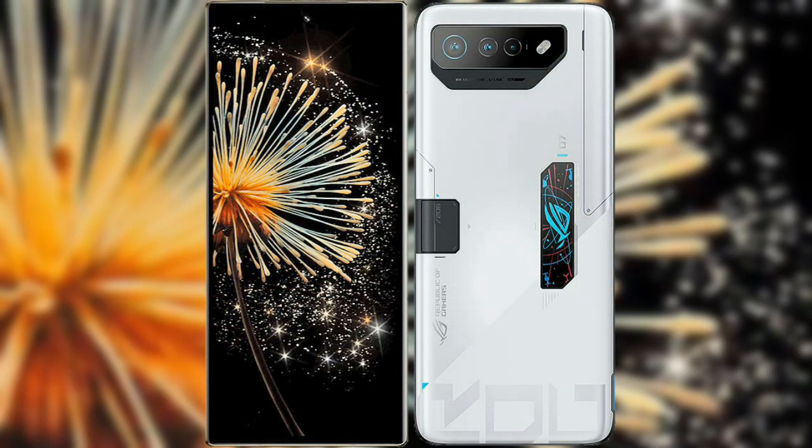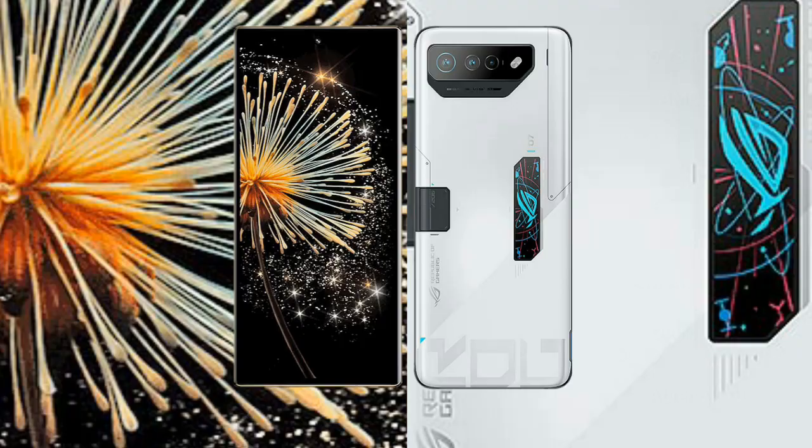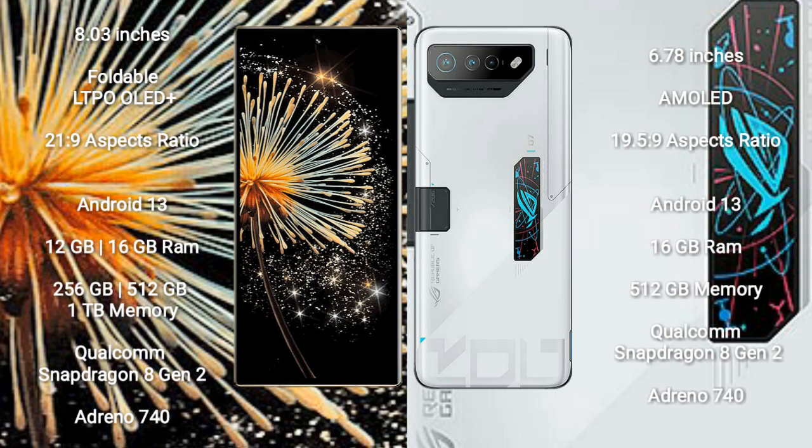I will compare the new Xiaomi Mix Fold 3 with Asus ROG Phone 7 Ultimate. Xiaomi Mix Fold 3 comes with an 8-inch foldable LTPO AMOLED Plus display with aspect ratio 21:9. Asus ROG Phone 7 Ultimate features a 6.78-inch AMOLED display with aspect ratio 19.5:9.